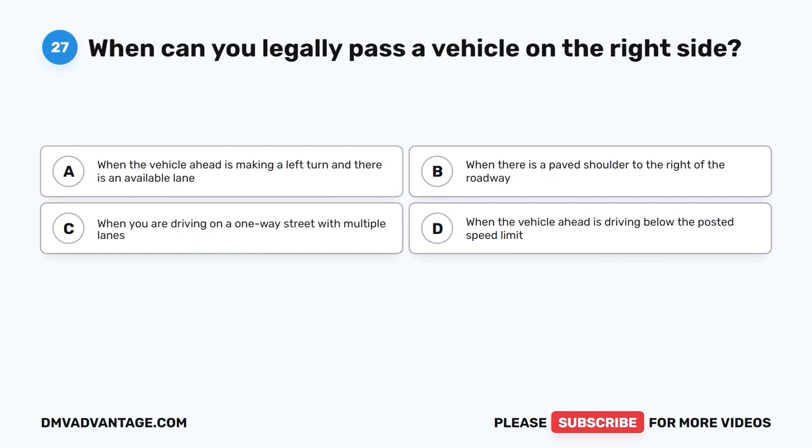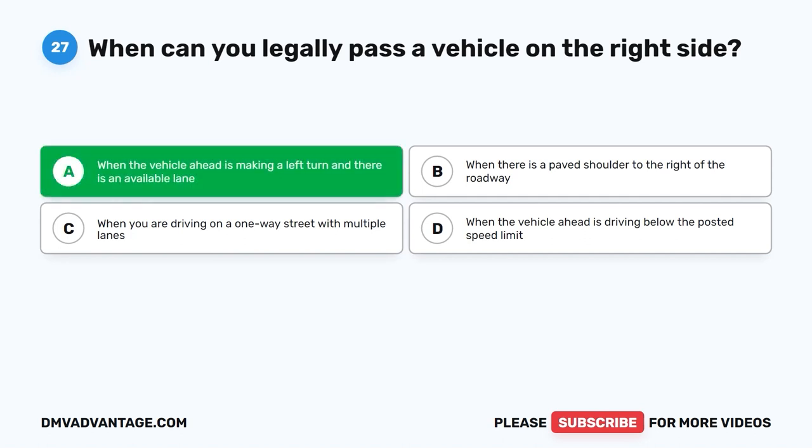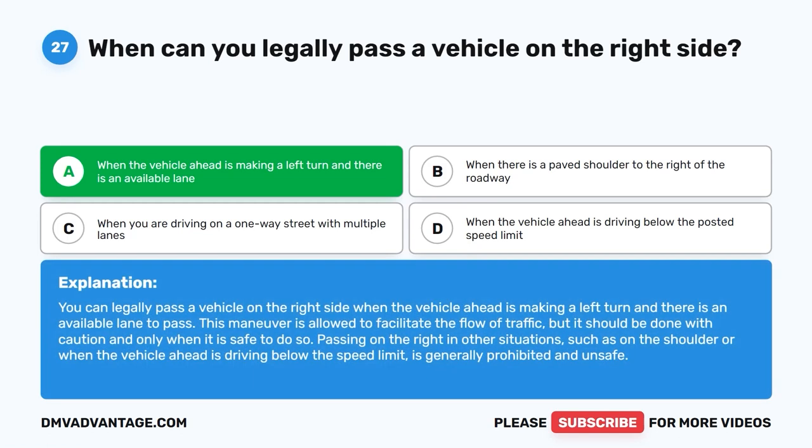Question twenty-seven: When can you legally pass a vehicle on the right side? A. When the vehicle ahead is making a left turn and there is an available lane. B. When there is a paved shoulder to the right of the roadway. C. When driving on a one-way street with multiple lanes. D. When the vehicle ahead is driving below the speed limit. The correct answer is A. You can legally pass on the right when the vehicle ahead is making a left turn and there is an available lane. This maneuver should be done with caution. Passing on the right in other situations is generally prohibited and unsafe.